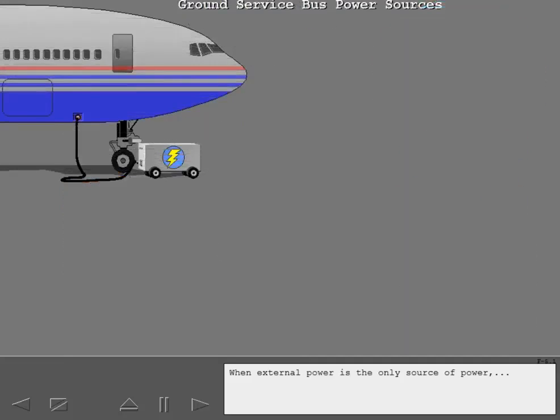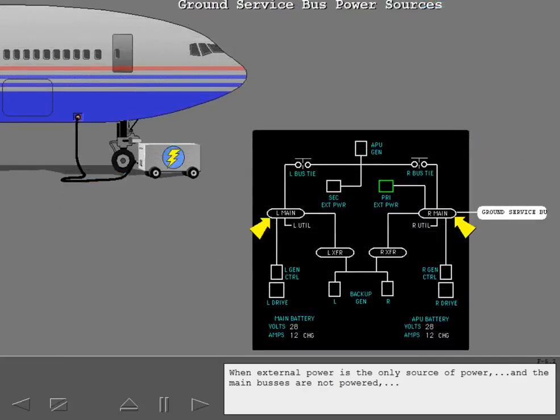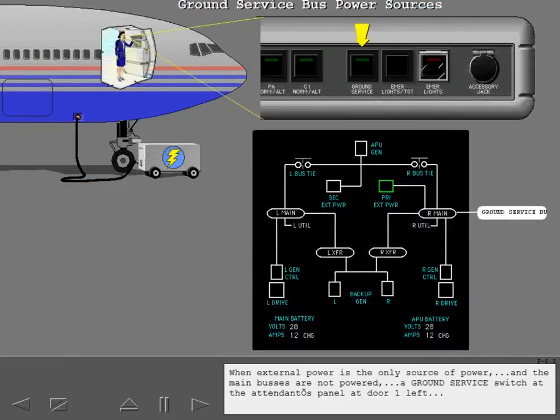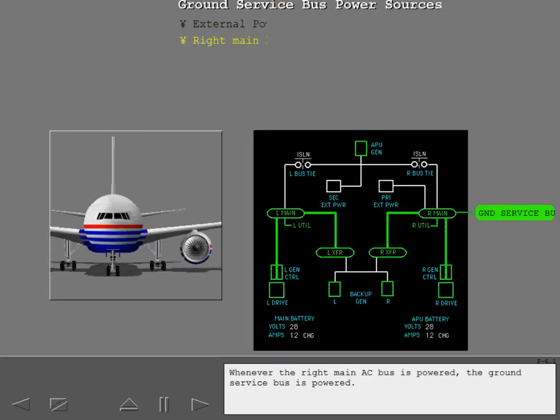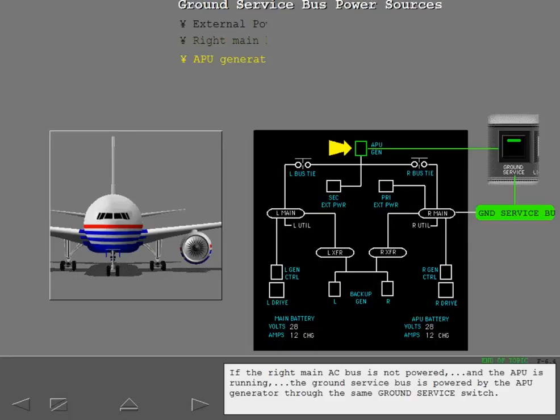When external power is the only source of power and the main buses are not powered, a ground service switch at the attendant panel at door one left can be used to power the ground service bus. Whenever the right main AC bus is powered, the ground service bus is powered. If the right main AC bus is not powered and the APU is running, the ground service bus is powered by the APU generator through the same ground service switch.